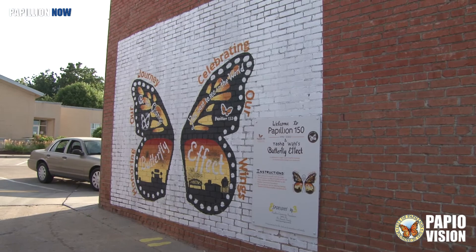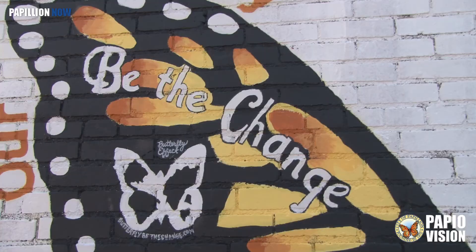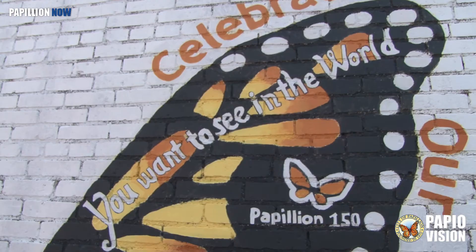Moving forward, each new mural will have its own group of volunteers. They'll continue to lead it, but depending on where they put it, they'll determine who they partner with and what those volunteers look like.